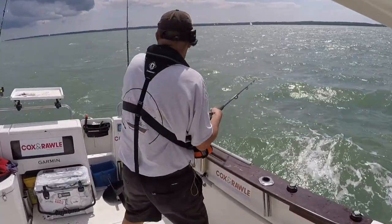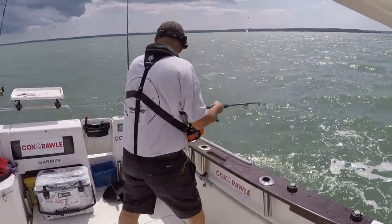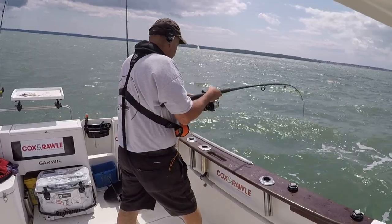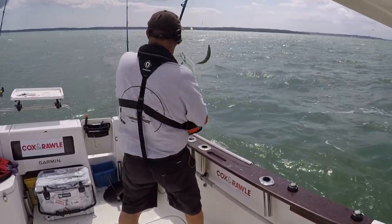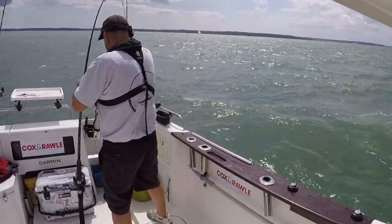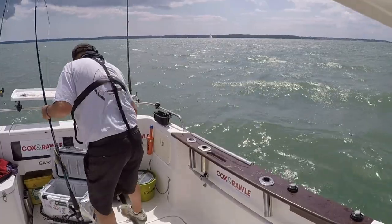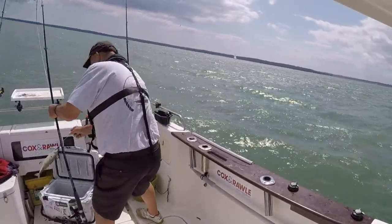Just stopped on a few birds here, chucked the feathers at them and put them in straight away. A bit lumpy here with the Solent slop, but what have we got — two nice mackerel. That's it. Some big ones they are — some big mackerel there.